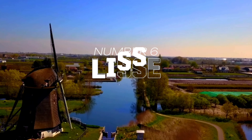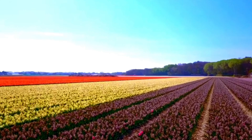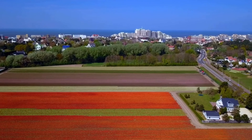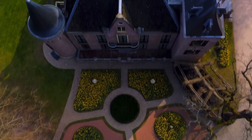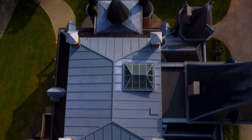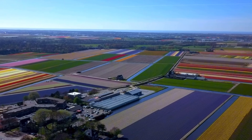Number 6: Lisse. Famous for the breathtaking Keukenhof Gardens, where millions of tulips and other flowers burst into bloom from mid-March to mid-May, Lisse is an essential destination for flower lovers. Explore the vibrant fields on foot or by bike, immersing yourself in a kaleidoscope of colors. Don't miss the charming Keukenhof Castle, offering not only stunning gardens but also a glimpse into historic architecture. Conveniently reachable from Amsterdam by train and bus, Lisse makes for the perfect floral getaway.